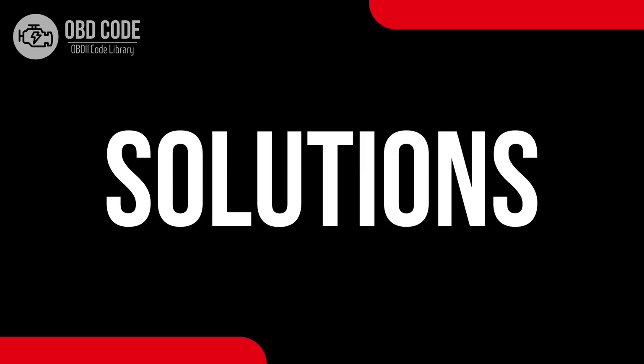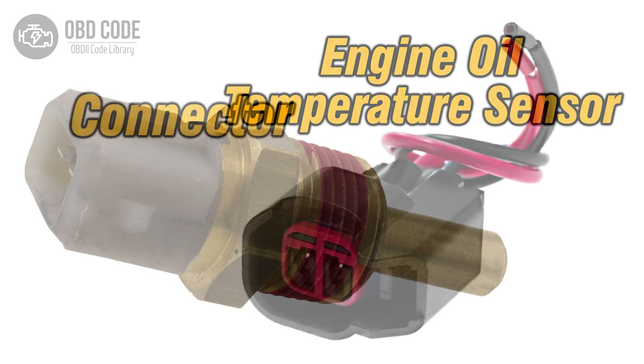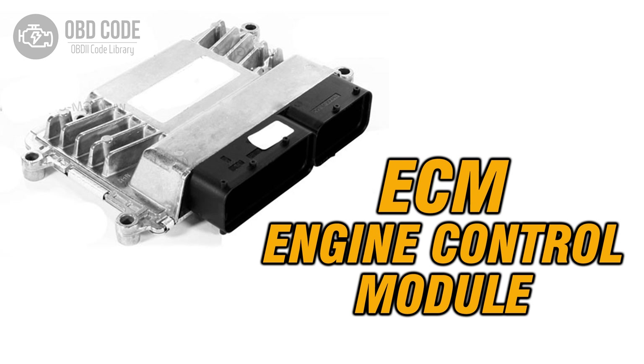Code Solutions P0197: 1. Replace the engine oil temperature sensor if it is malfunctioning or providing low signals. 2. Check and repair any wiring or connector issues in the sensor circuit. 3. If ECM issues are suspected, consult a qualified technician for diagnosis and potential reprogramming.